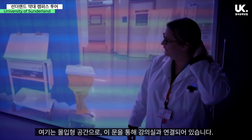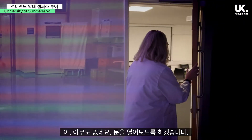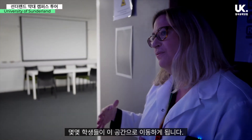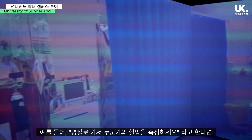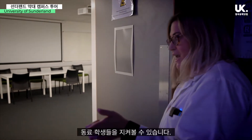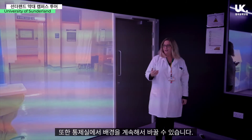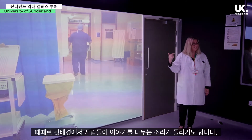This is our immersive suite, and it's attached through this door to a classroom. How we use this in practice would be to start a session next door in the classroom and then move a couple of students in here — for example, asking them to go onto the ward and take somebody's blood pressure. Within the classroom next door, there are TVs so the rest of the class can watch. Once the door is closed, you feel like you're in the situation. We can change the background to anything at all — this has been filmed down at Sunderland Royal Hospital.